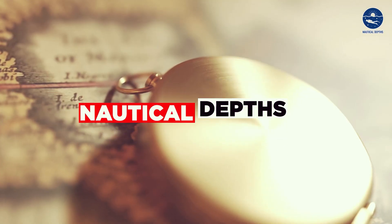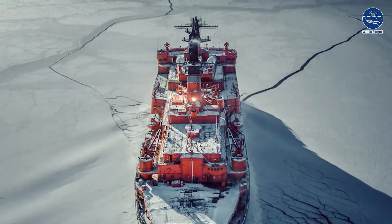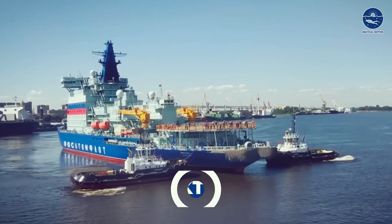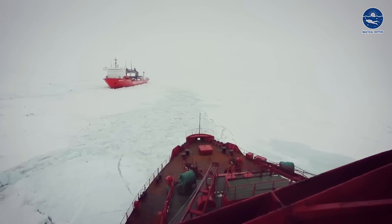Welcome back to Nautical Depths, and today we are going to explore the world's most powerful icebreaker, Arktika. So, without further ado, let's start today's nautical adventure.